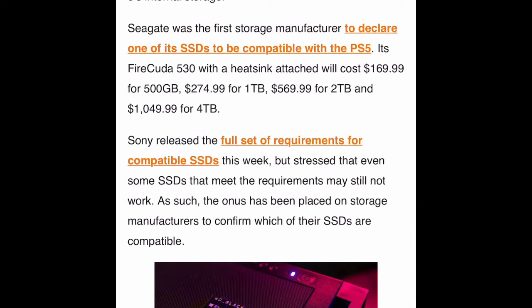Sony is also apparently giving its blessing to the Firecuda 530 SSD made by Seagate. That's also a good brand — the Firecuda is pretty good. But some people on Amazon have mixed reviews about it. The 530 is considered too expensive by some. I would suggest not rushing out right now to buy any internal SSD because things can change when Sony sends out the software to everybody — they may adjust specifications.